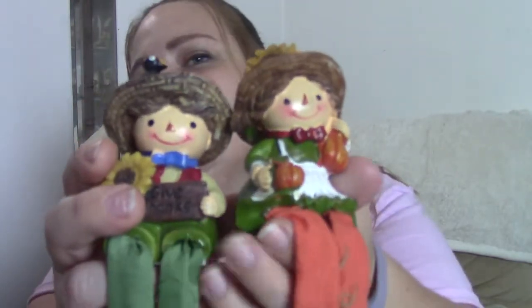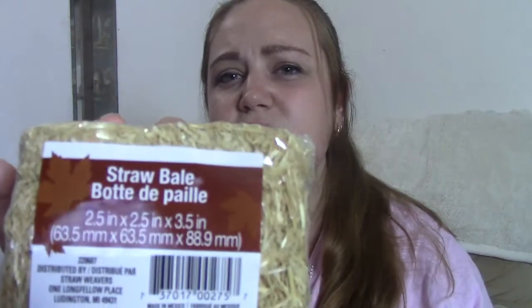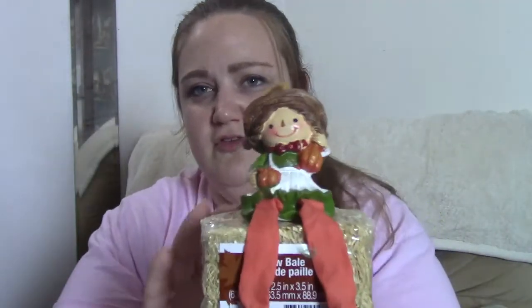The next thing I found were these two little scarecrows — the little boy and girl. I also picked up for them to sit on these little hay bales, also at Dollar Tree. I thought it'd be really cute for them to just sit right on top of their little hay bales.